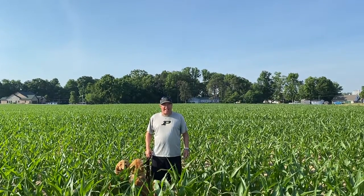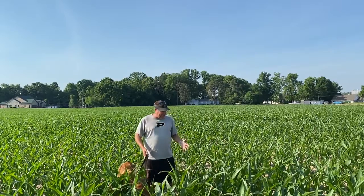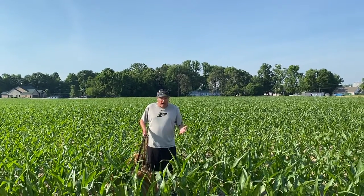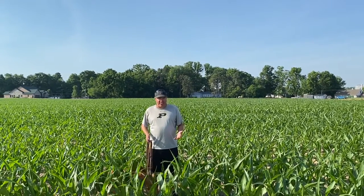Welcome to the Corn Report. Today is June 20th, 2020, and I'm Tim Bryles. I am standing in this corn and you can see it now — it's coming above my waist. It's in the R6, R7 stage.